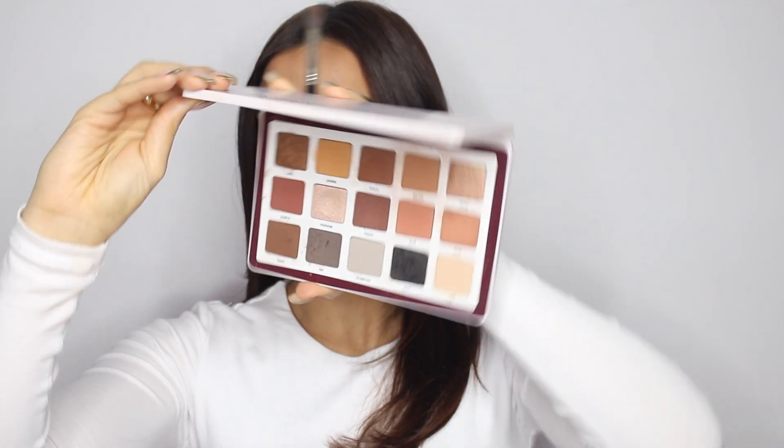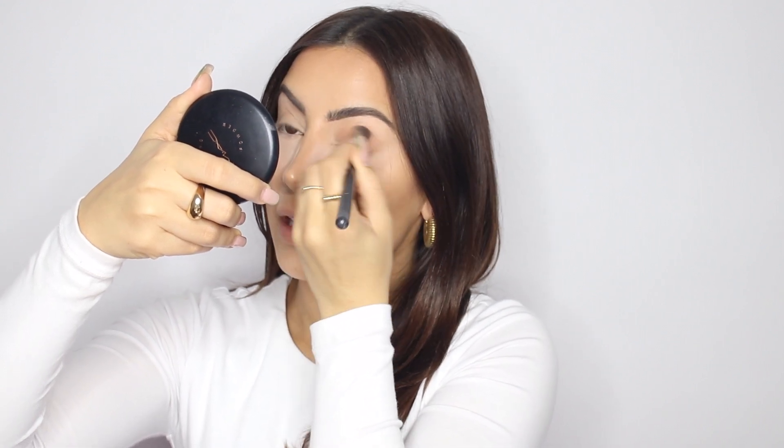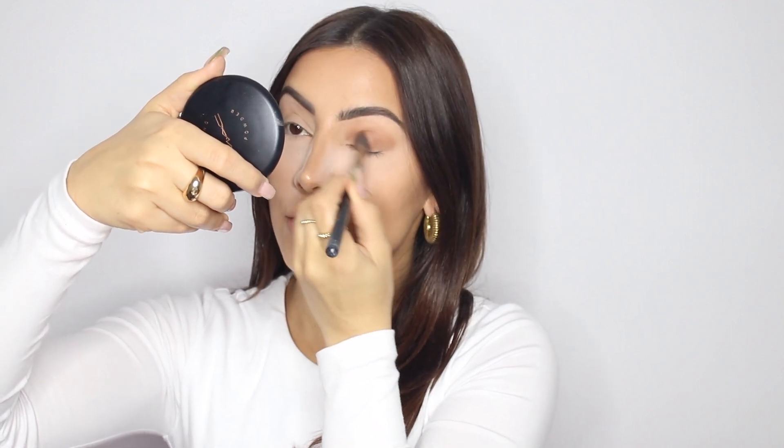I'm going in with the Natasha Denona Bieber palette and doing a little more of an all-over smoky eye today. I'm going in with the shade Freckle first using the Inglot 6 Stella brush, just all over the lid and blending it through. This is a very simple eye — minimal effort but full glam. No cut crease involved, just one transition shade all over and then a darker shade on the lid.